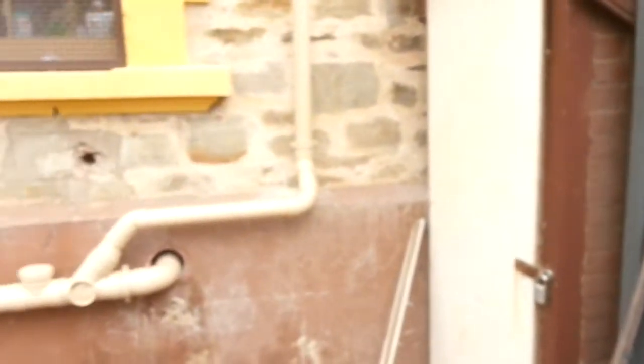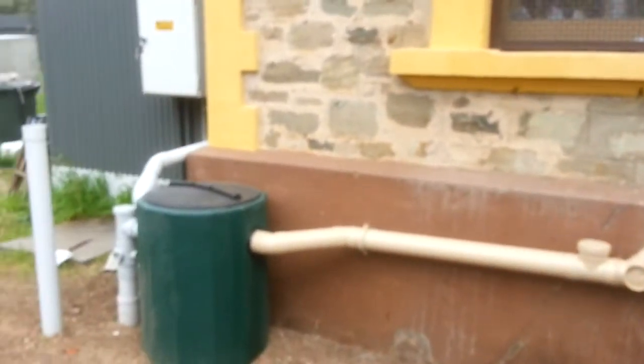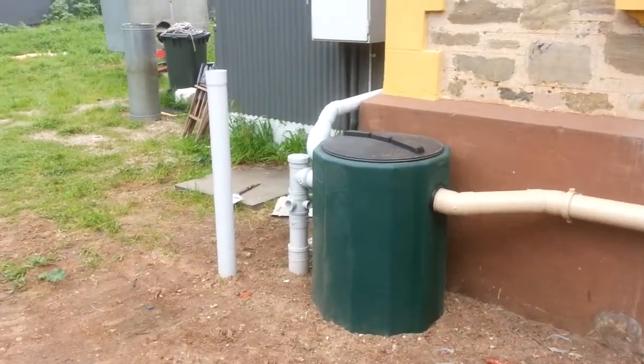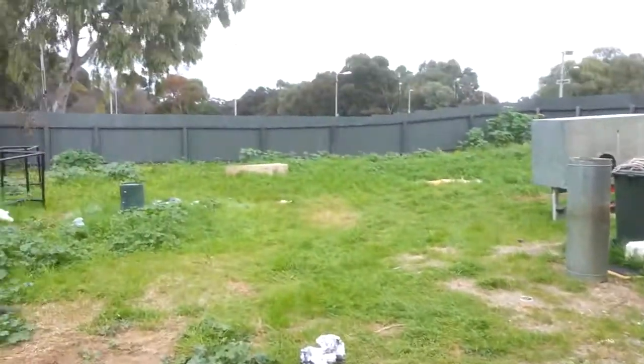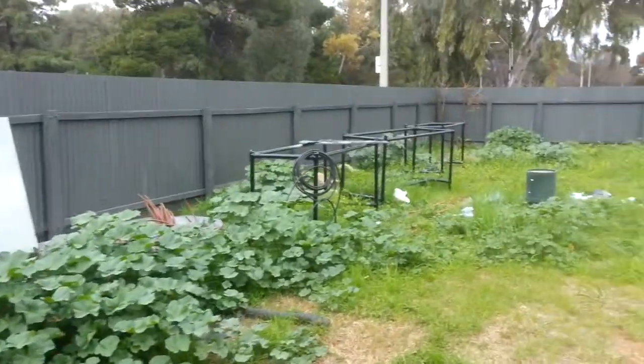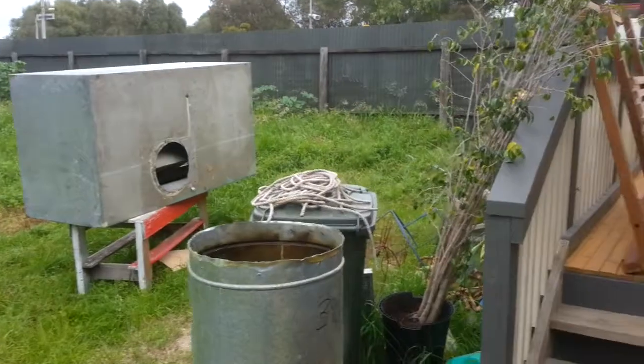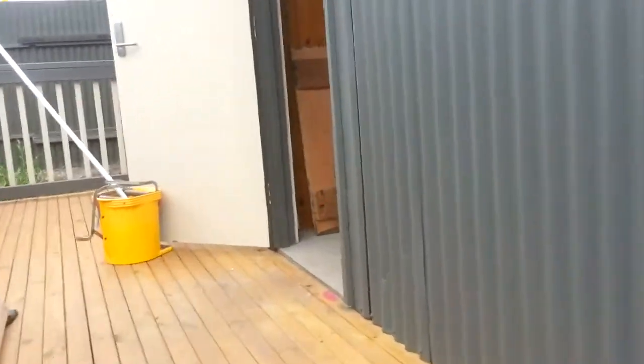Welcome to video number two. Since we last spoke, the grease trap's going in, we've painted our fence, there's stuff everywhere, there's a range hood going up over the oven, new decking out the back. This is sort of where we started last time, so we'll go back in and have another look — there's just stuff everywhere, but it's all good.